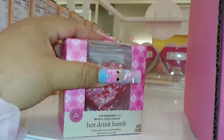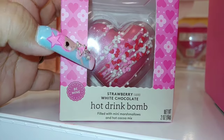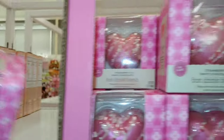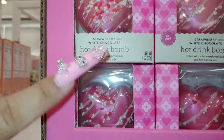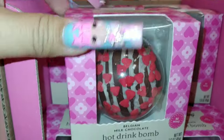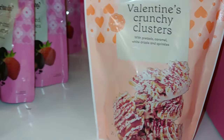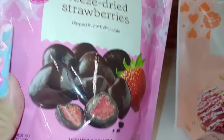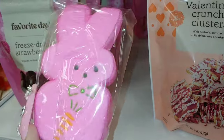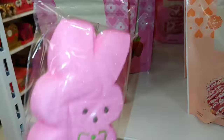Look at these hot drink bombs with a heart and sprinkles — they have a pink metallic shine on the heart, filled with mini marshmallows and hot cocoa mix. So cute! These are $4. They also come in a ball shape — Belgian milk chocolate hot drink bomb also filled with mini marshmallows and hot cocoa mix. Then the Valentine's Crunchy Clusters for $4, and freeze dried strawberries for $4. And they're back — look at little chunky Peeps in bubblegum pink! They're still stocking — I'll have to come back.